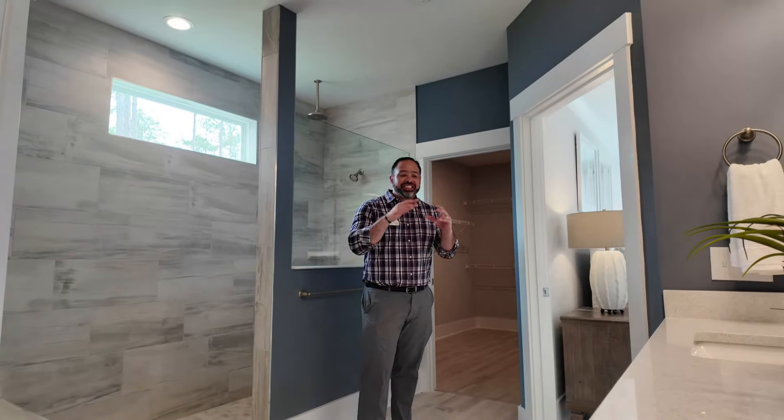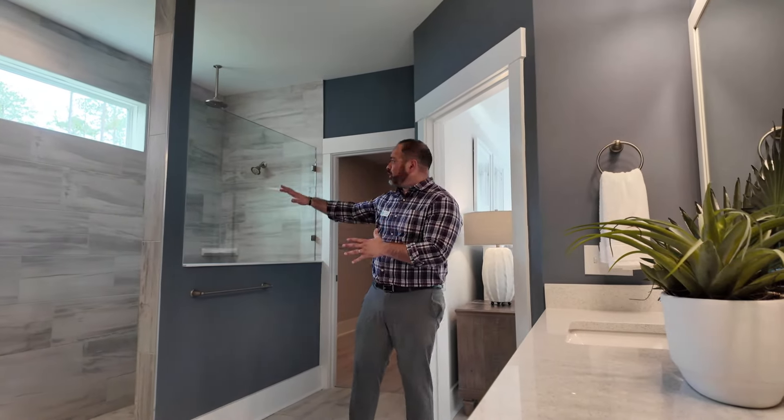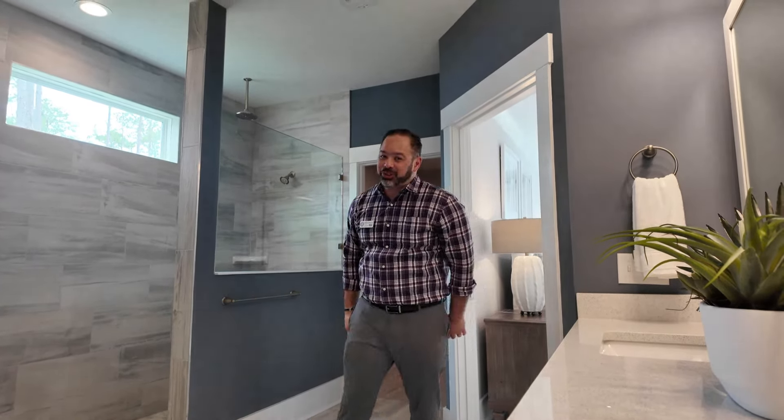Now we're in the primary bathroom. It's got quartz countertops, this beautiful standing shower with dual heads, walk-in tile, and a massive closet. We got to check this one out.